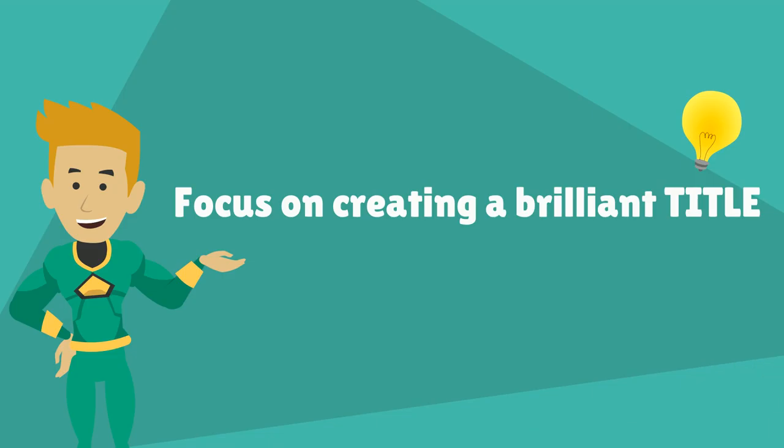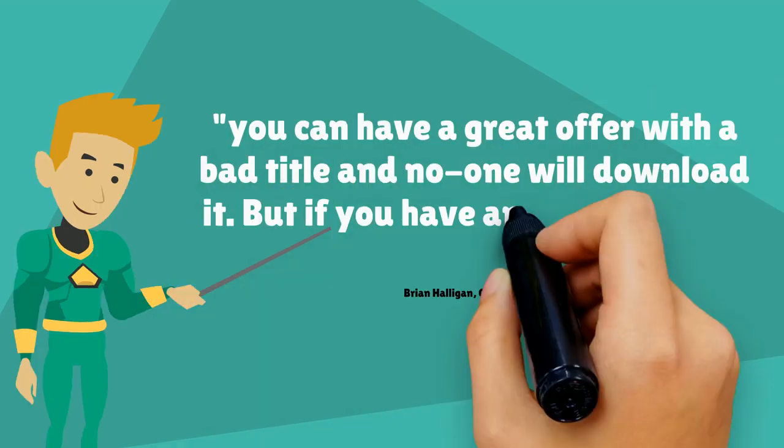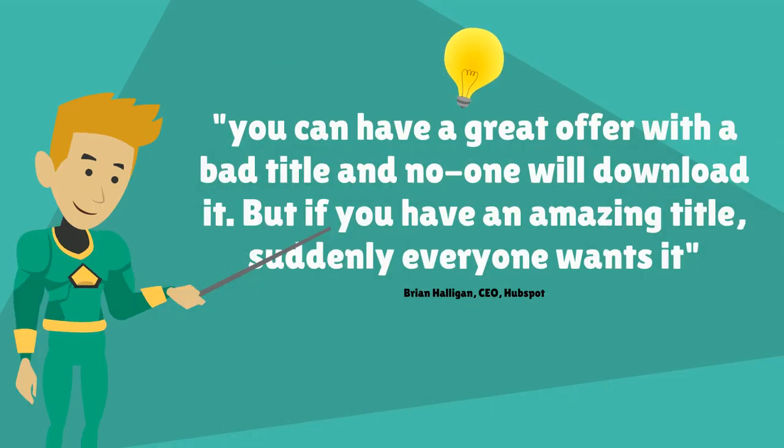Brian Halligan, CEO and co-founder of HubSpot, once said that you can have a great offer with a bad title and no one will download it. But if you have an amazing title, suddenly everyone wants it. Yes, people do judge a book by its cover. If your offer is a piece of content such as a white paper, e-book or presentation, put your efforts into creating an amazing title.